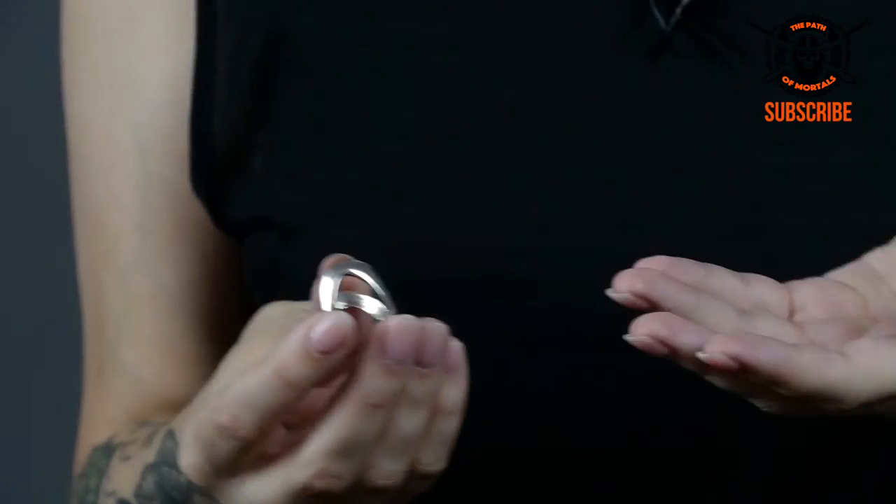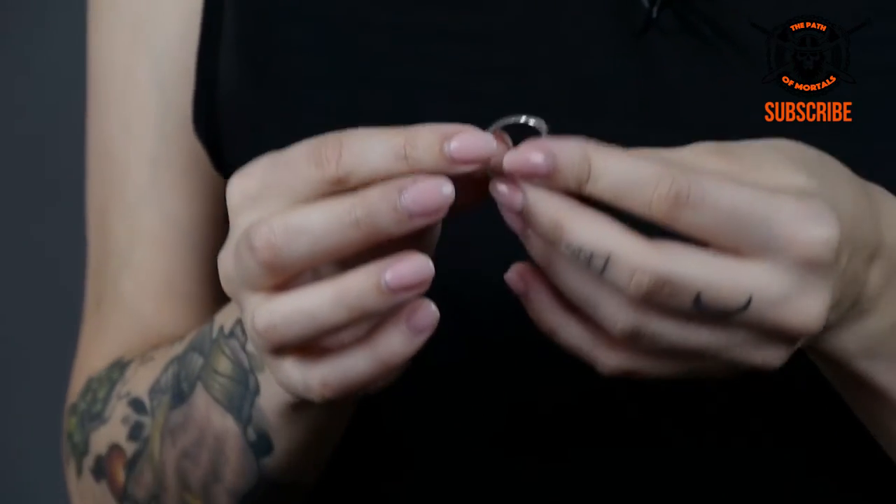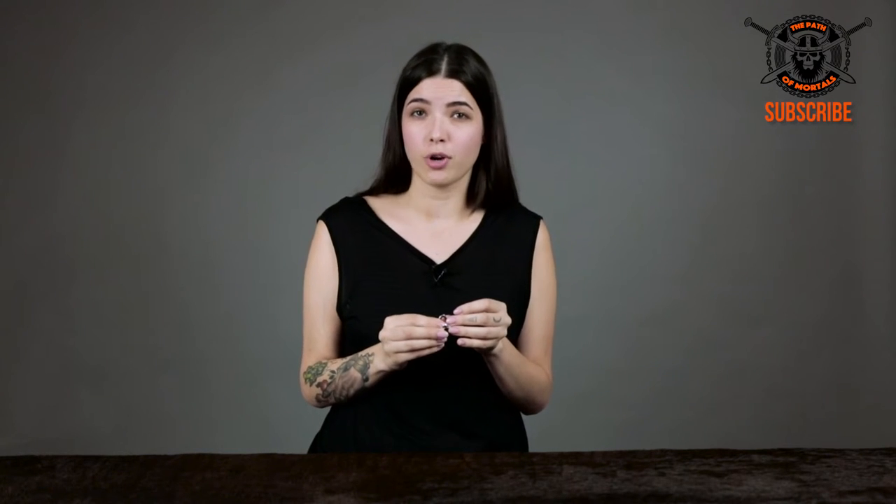This ring is actually a replica made from the original ring, which was found on the land of the Celtic tribe of Boya. The original piece dates back 2,200 years.